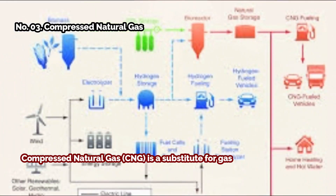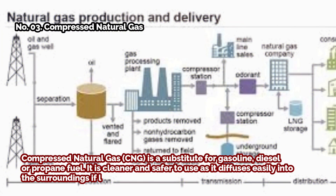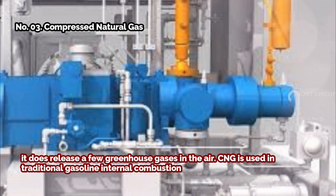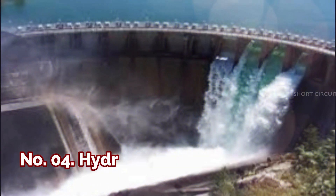Number three: compressed natural gas. Compressed natural gas (CNG) is a substitute for gasoline, diesel, or propane fuel. It is cleaner and safer to use as it diffuses easily into the surroundings if leaked. However, burning it does release a few greenhouse gases into the air. CNG is used in traditional gasoline internal combustion engine cars that have been converted into bi-fuel vehicles.